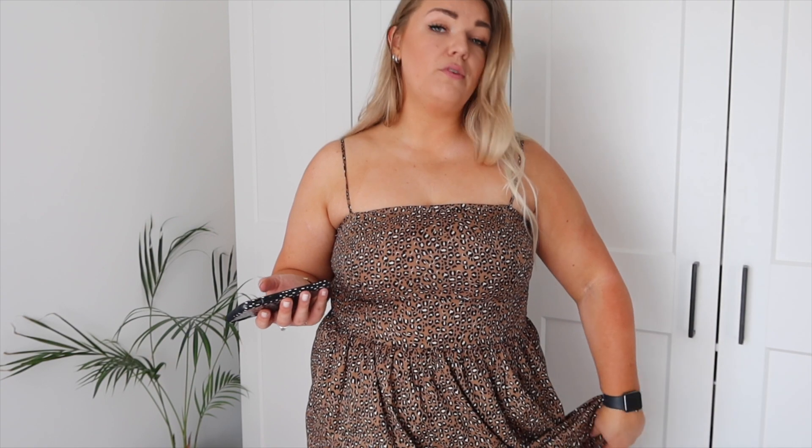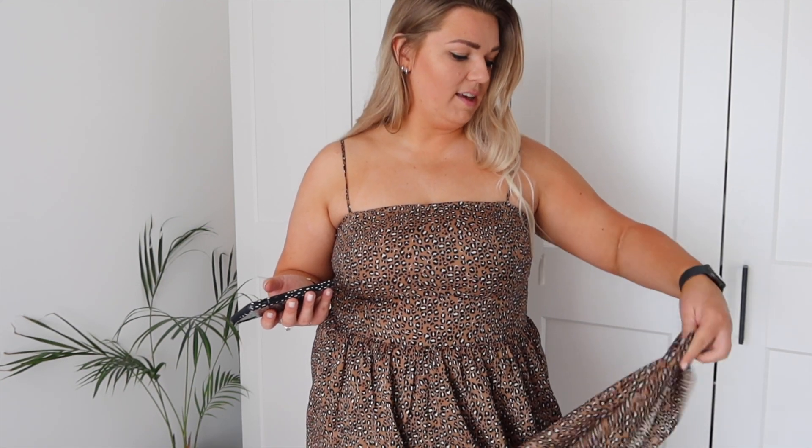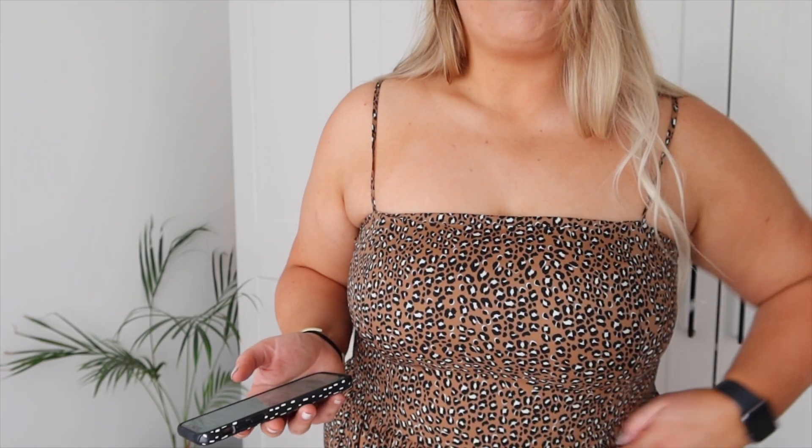This item is on Prime Wardrobe so you could have it sent to your house, try it on, and send it back if it doesn't fit. Like I said, I got it in a size large which I think is about a size 16. This was £28 — I think that is really really good value for this dress. It feels such nice quality, just that really silky lightweight material, and the print I'm obsessed with. Massive thumbs up for this one.